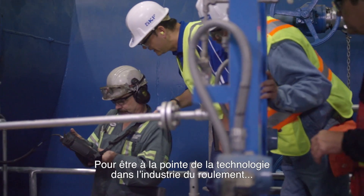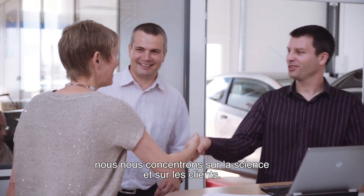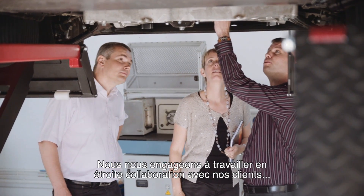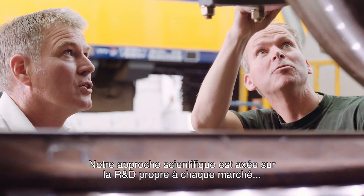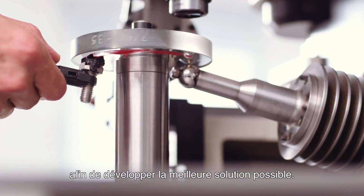In order to be a technology trendsetter in the bearing industry, we focus on science and customers. We unite with our customers in close and highly involved relationships driven by joint values. We practice science by market-driven research and development in search of the best solution possible.